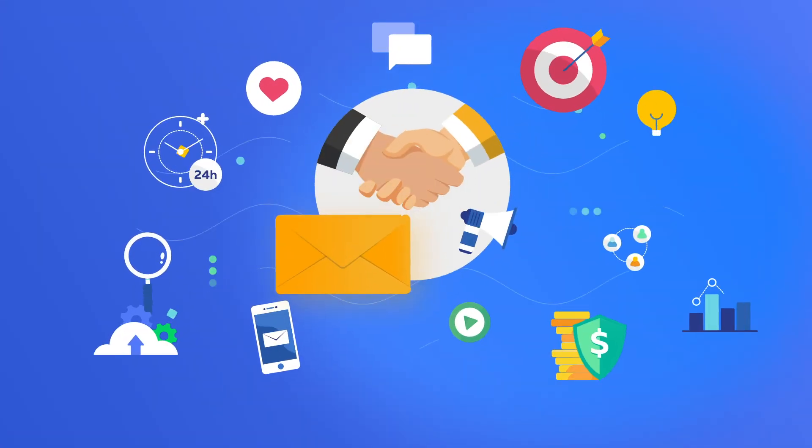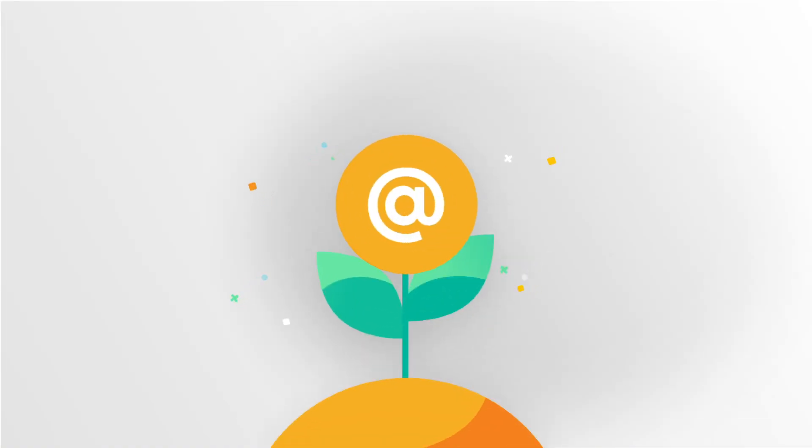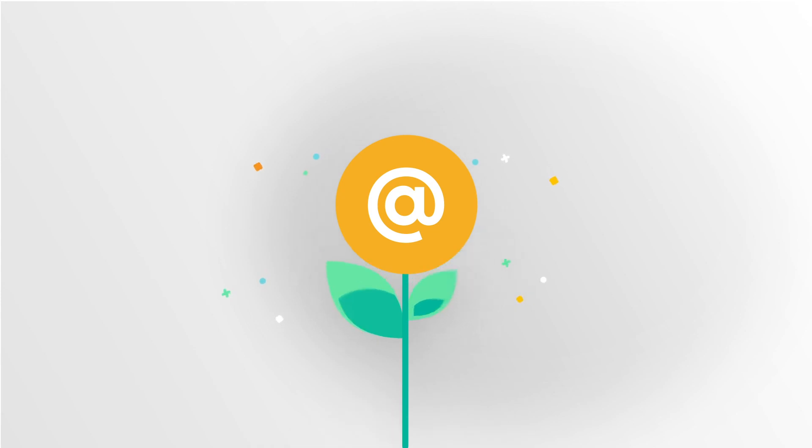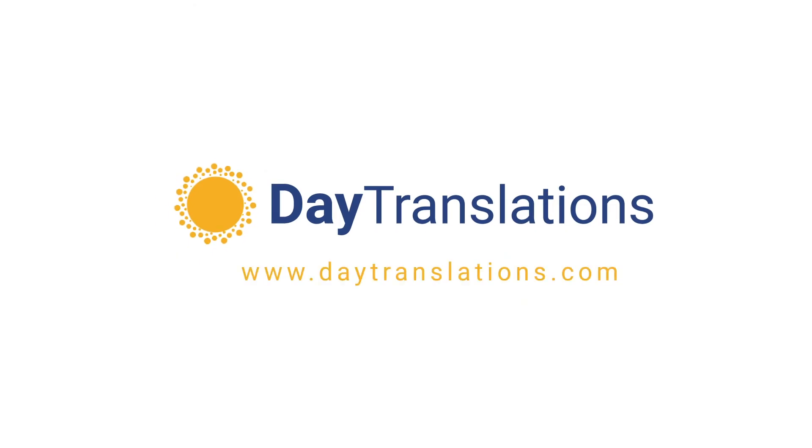And if you want to leave this in the hands of experts while you focus on managing your business, contact us. Our professional international marketing experts are waiting for you at daytranslations.com.